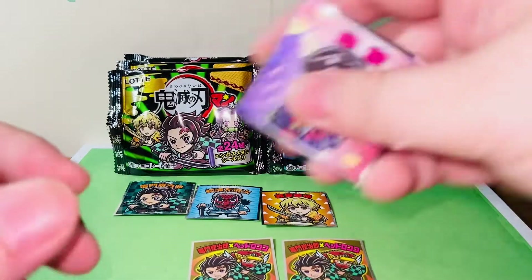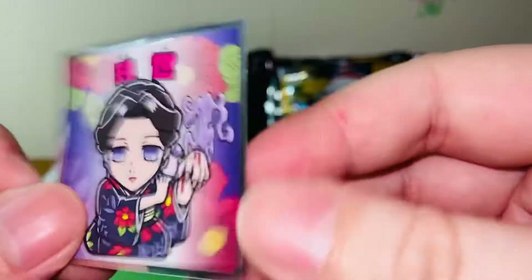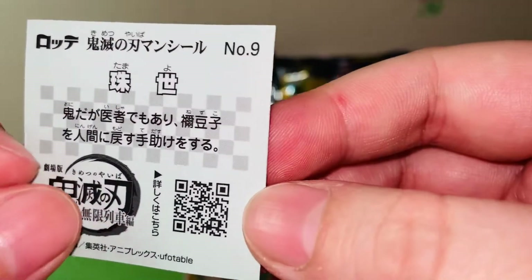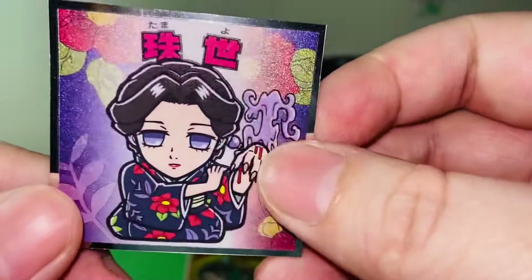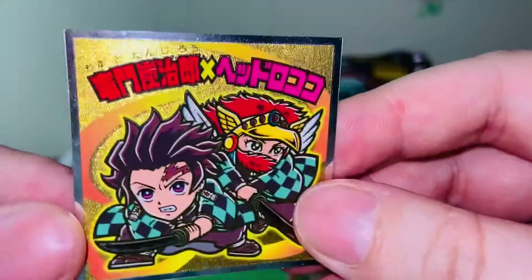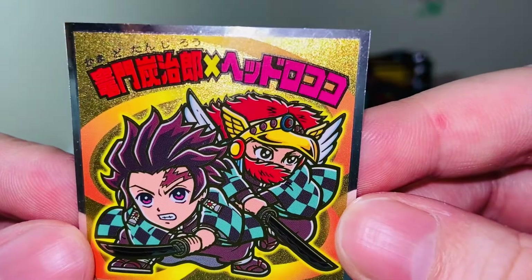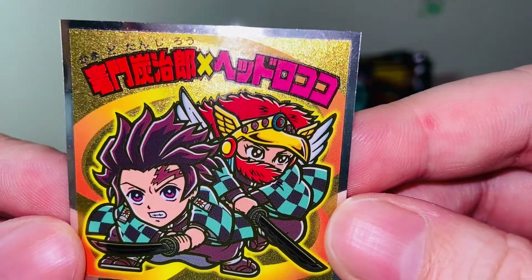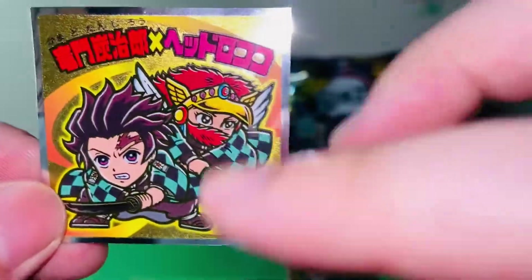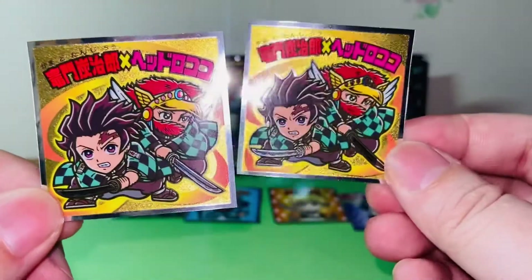Next we have Tamayo-san — here we have the bio on the back. Since I got Tamayo, I really wanted the Yushiro sticker as well, but unfortunately I did not get it. Next we have what seems like a collaboration crossover sticker — Tanjiro and Heturo Koko — another character from a different anime brought together in a collaboration, which is quite nice.